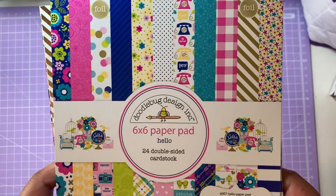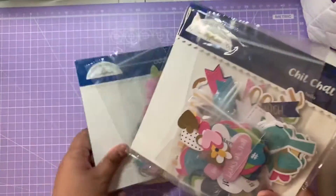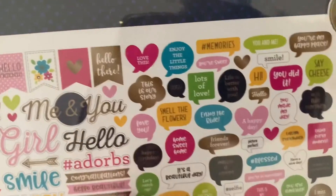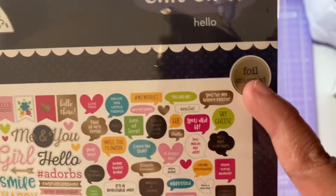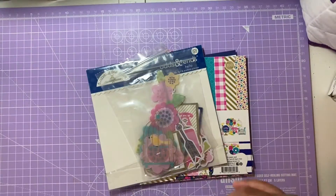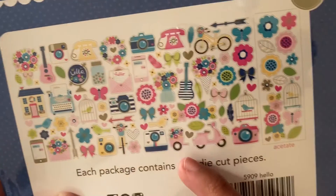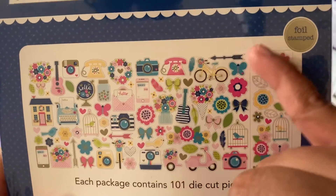Next is the Hello collection, which has some foiling elements. Looking at the Chit Chat first, it has words like 'me and you,' 'girl,' 'hello,' 'adorbs,' 'welcome,' 'friend,' 'beautiful,' and 'sweet.' There are also stickers in foil — 'home,' 'smell the flowers,' 'hello' — which are really cool die-cut ephemera. Then there are foiled picture images: a camera, phone, little wreath, globe, guitar, little house, typewriter, and flowers, plus some acetate pieces.